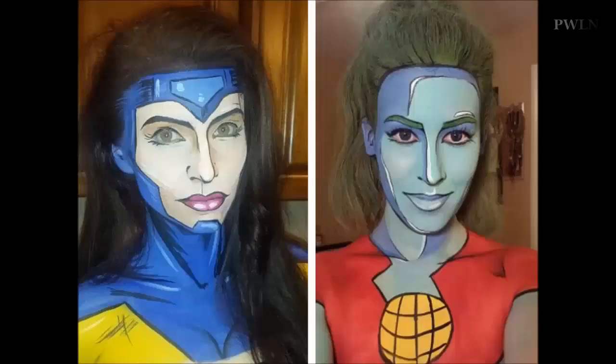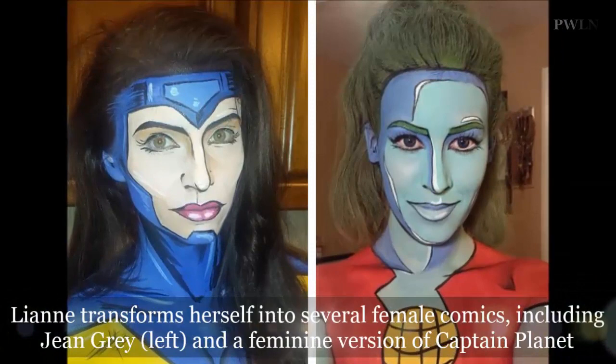With more than 6,000 likes on Facebook, Miss Moseley is now inundated with requests from friends and family to re-imagine them as their beloved comic heroes and villains, too.